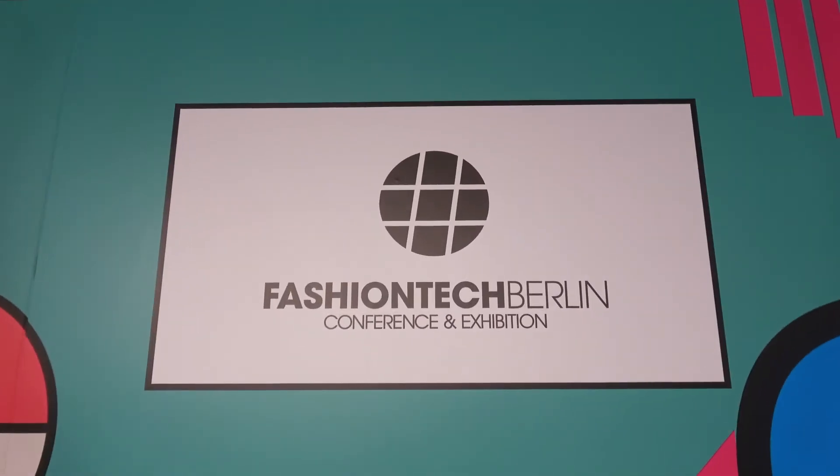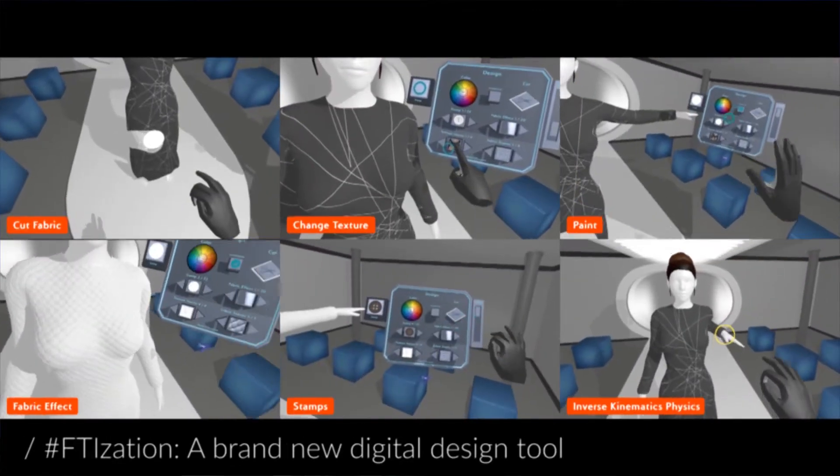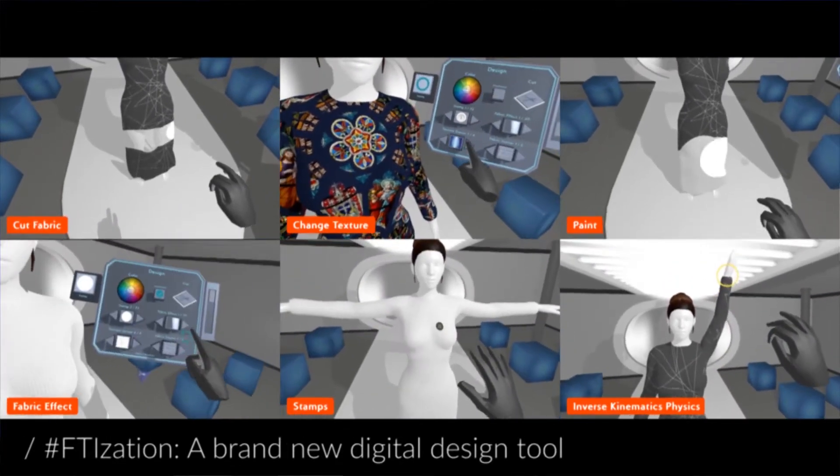Hello, we are here today at Fashion Tech Berlin. We created a totally new experience. It's called a fusion between fashion, technology, digitalization.